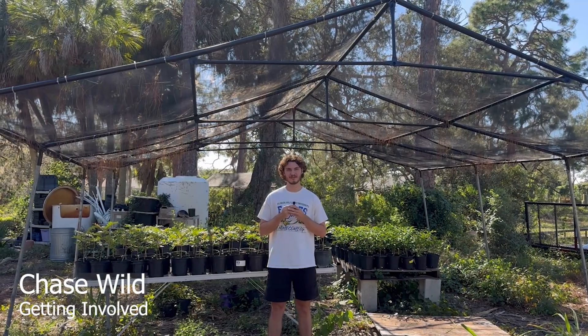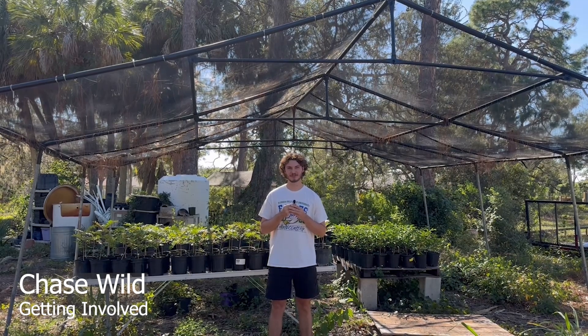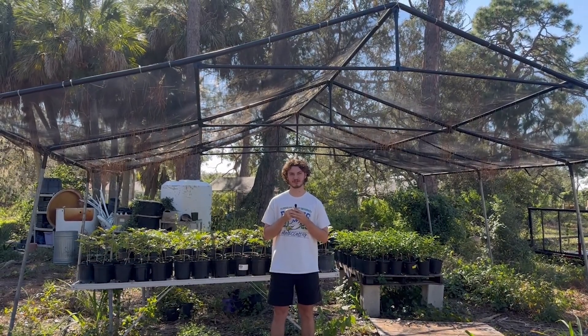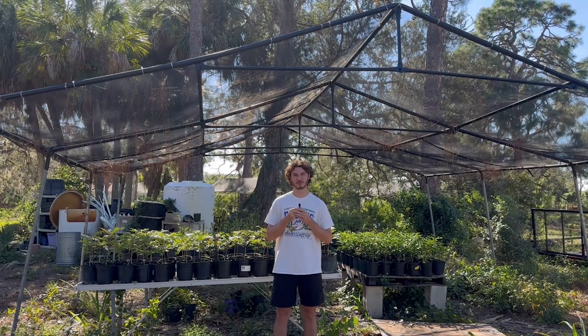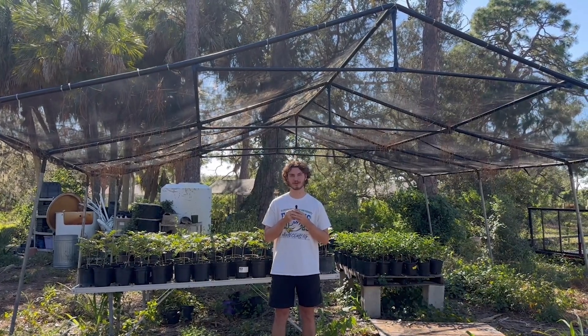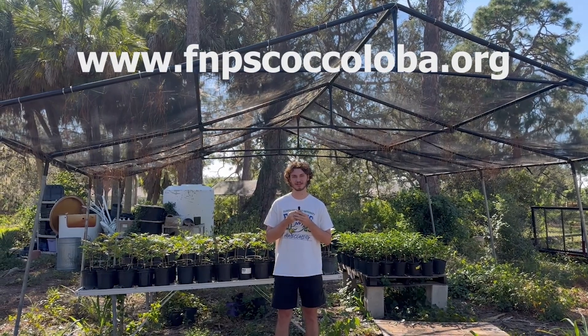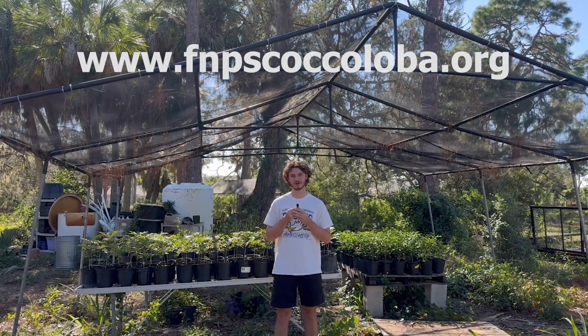What can you do? If you want to be able to identify invasive plant species, learn about native plant species and the ecological services that they can provide, as well as promote biodiversity in plants and animals within your own backyard or garden, you can do that by visiting the Florida Native Plant Society's Coccoloba Chapter at River Oaks Preserve.